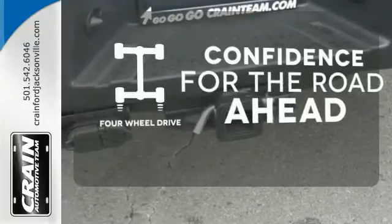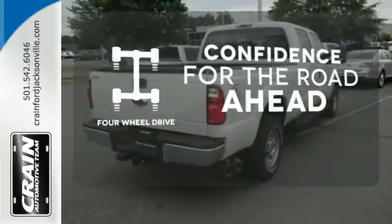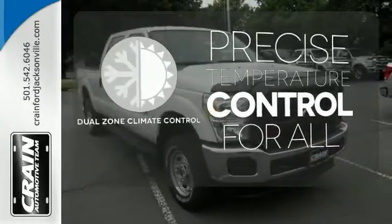You wouldn't head to the job site without all the right tools. Be prepared with four wheel drive. No one will complain about the temperature with the dual zone climate control. Hindsight is 20-20 with a backup camera.